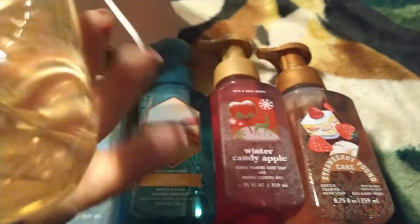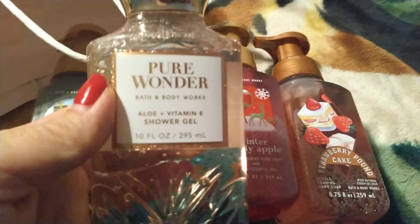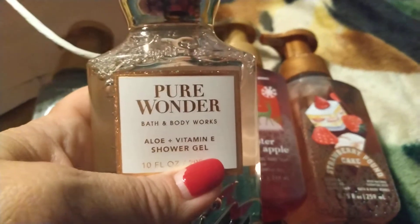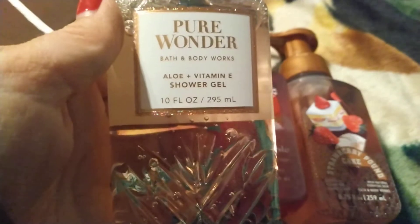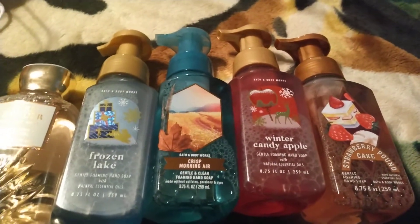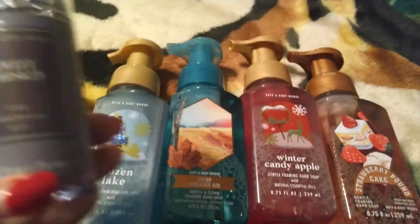So I had the coupon for the free full-size item and I got this Pure Wonder — it was $15.50. After I got home I realized that looks familiar, and my daughter had actually gotten me the same scent in a body spray for Christmas last year. It smells really good.